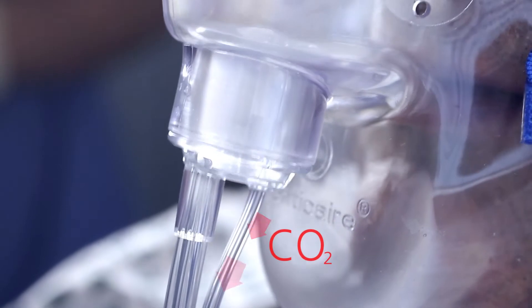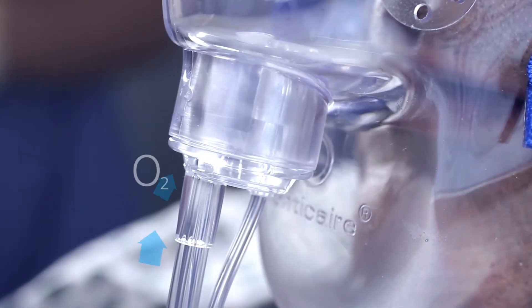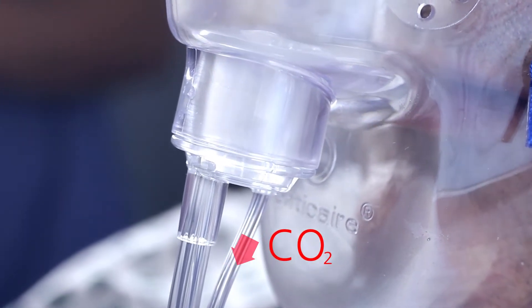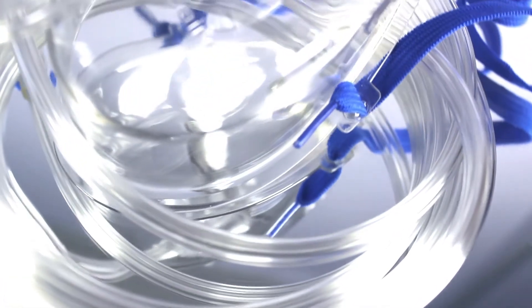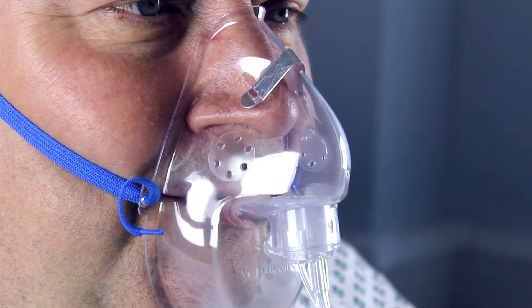The Joule oxygen mask provides continual monitoring of carbon dioxide being exhaled from the mouth and nose whilst administering oxygen to the patient. The integrated oxygen and sampling line provides quick and simple operation. Adult Joule masks are also available with a nose clip.